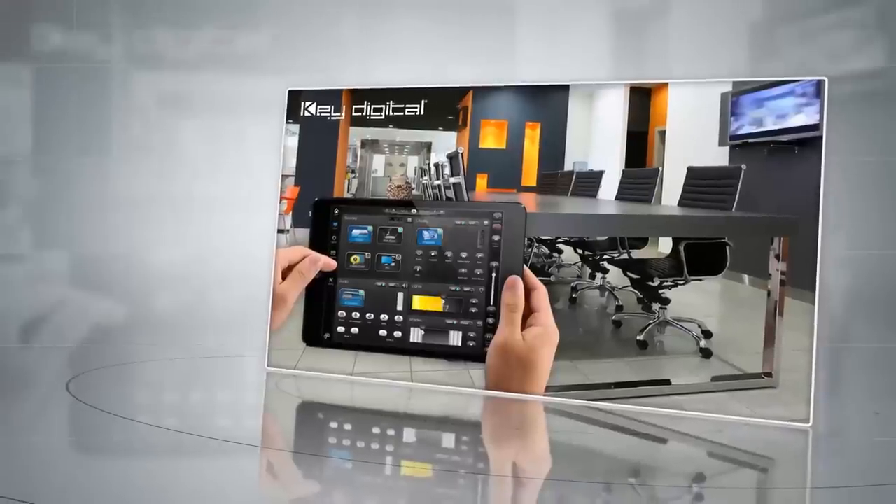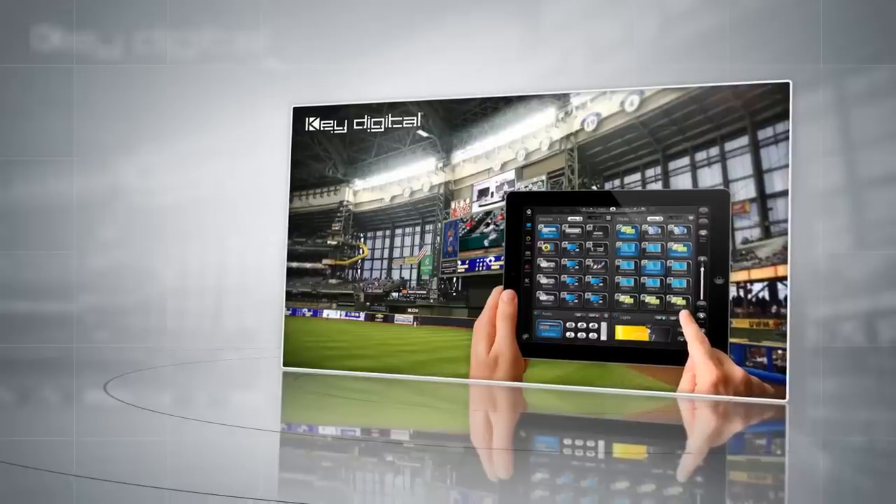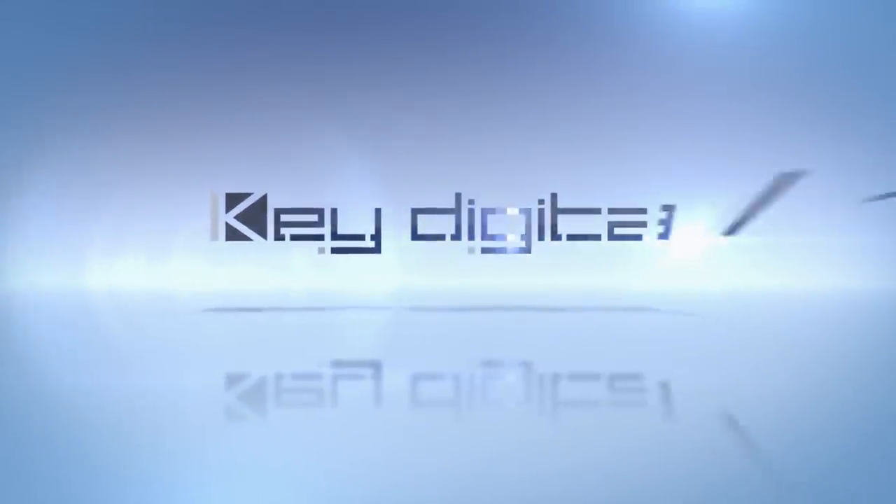KeyDigital expert consultants will help keep your system upgraded and up-to-date, helping you to make your products look better, sell faster, and at a premium price. Let KeyDigital help you keep up with the high demands of retail.